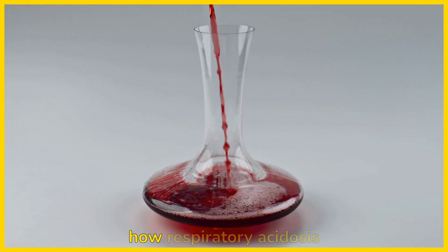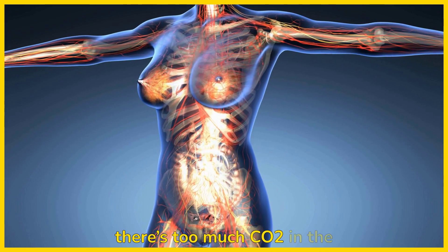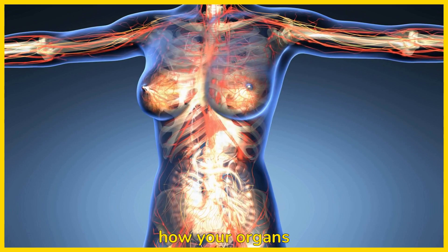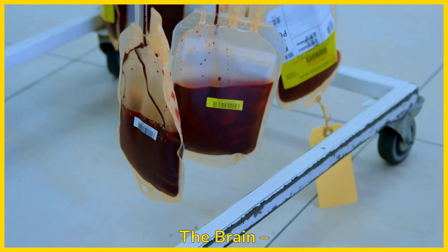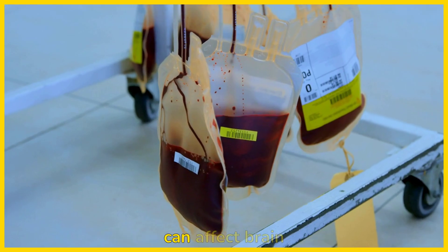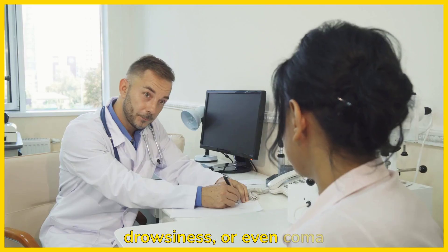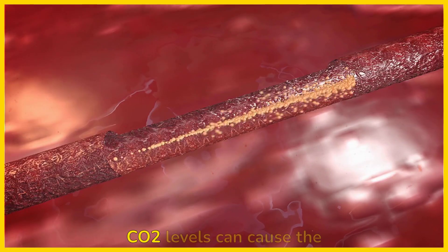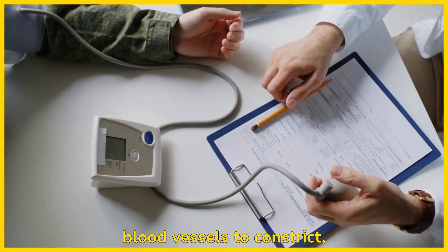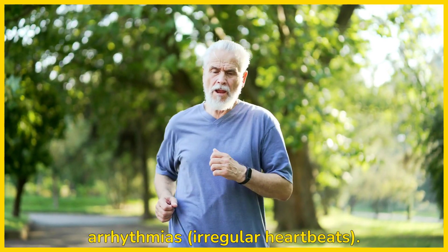Let's talk about how respiratory acidosis affects the body. When there's too much CO2 in the blood, it leads to acid buildup, and this can disrupt how your organs function. The brain: increased CO2 in the blood can affect brain function, leading to confusion, drowsiness, or even coma if not treated. The heart: high CO2 levels can cause the blood vessels to constrict, increasing blood pressure, and possibly leading to arrhythmias — irregular heartbeats.